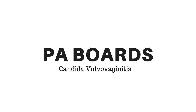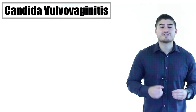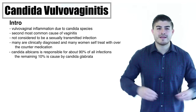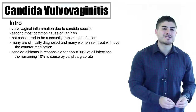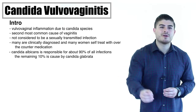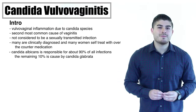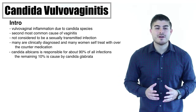Today we're going to be talking about candida vulvovaginitis, which simply means we have vulvovaginal inflammation secondary to candida, which is nothing more than a fungi. It's very important to remember that this is not a sexually transmitted disease, so we need to reassure patients that this is not an STD.